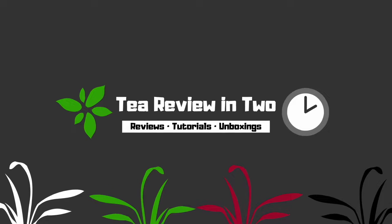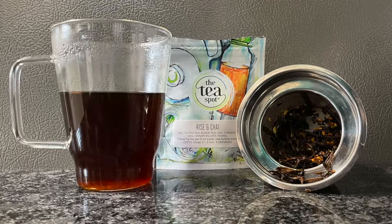Rye and Chai — I like the name of that, I just like it. Hey, how's it going everybody? It's Avery at T-Reviewing2. Welcome to my channel. Today we're going to be reviewing the T-Spot Rye and Chai.